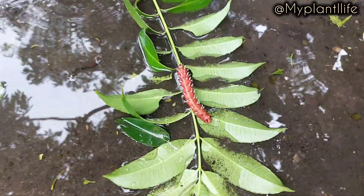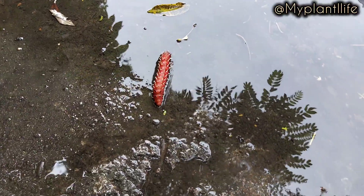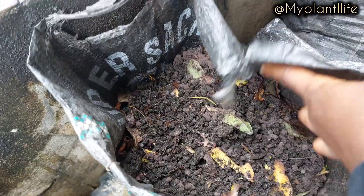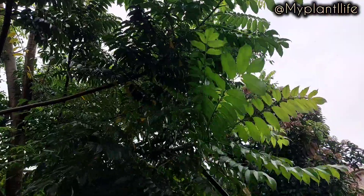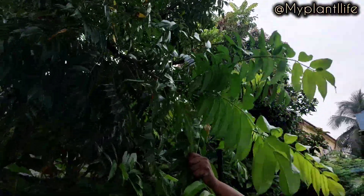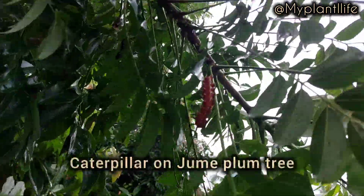So I got to my family house on this day and my mom informs me about the bag of caterpillar poo she has been collecting and saving for me. Caterpillar poo? I asked and she showed me this huge African giant caterpillar that appears every year on her June plum tree.